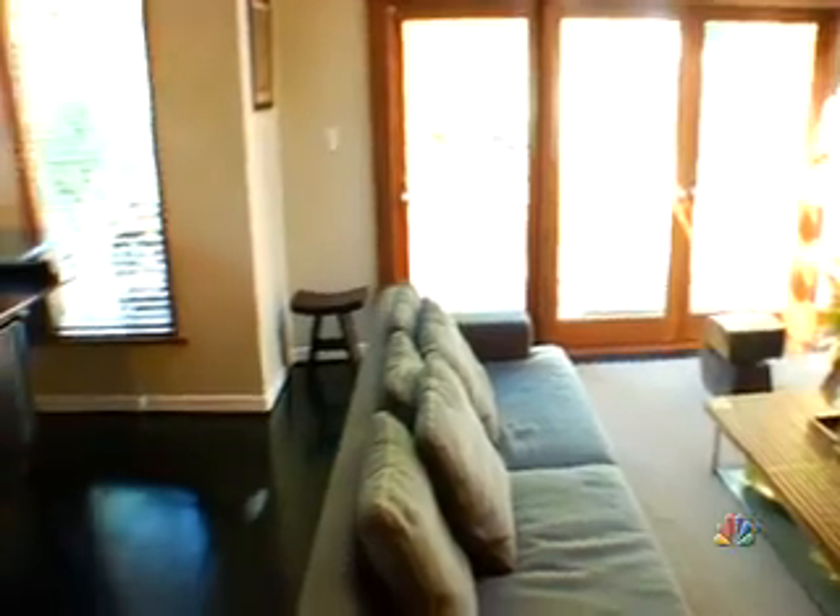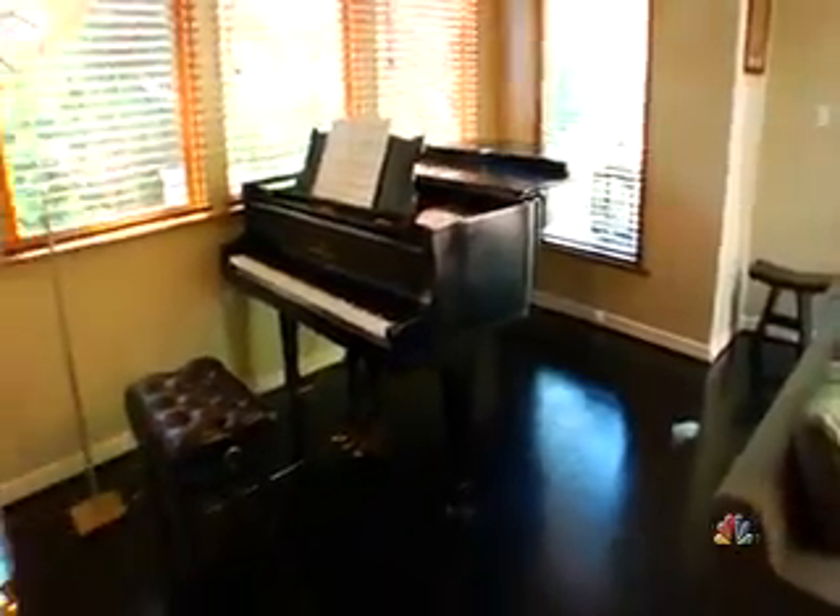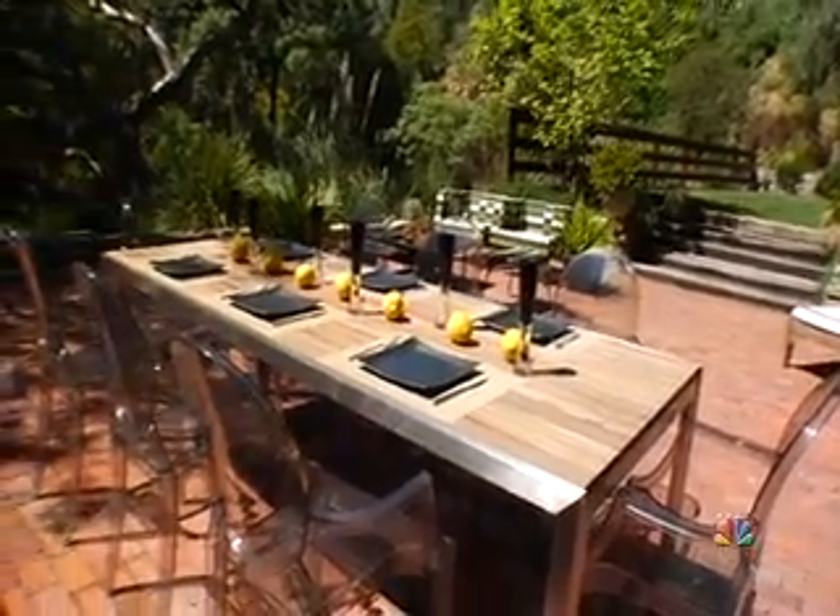I know most people like to eat in the dining room, but I like to hear classical music, so we put a Steinway piano there and we've made the dining room right outside in nature.